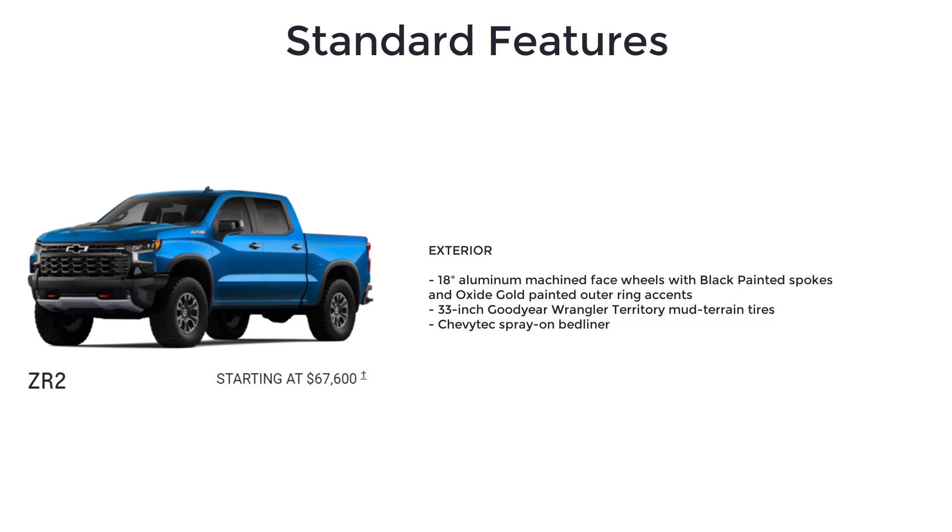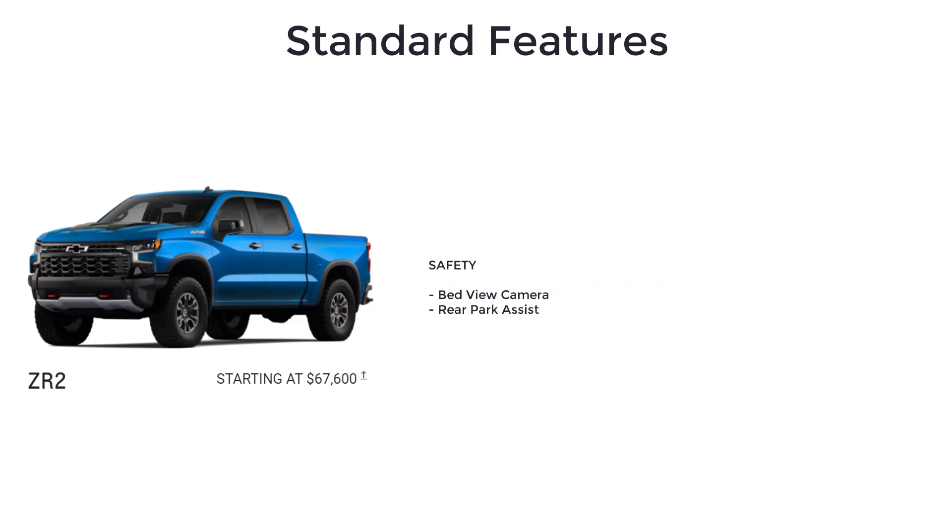The ZR2 also comes with 33-inch Goodyear Wrangler Territory mud-terrain tires, Chevy Tech spray-on bed liner, front and rear all-weather floor liners, heated rear outboard seats, power sliding rear window with rear defogger, universal home remote, bed view camera, and rear park assist.